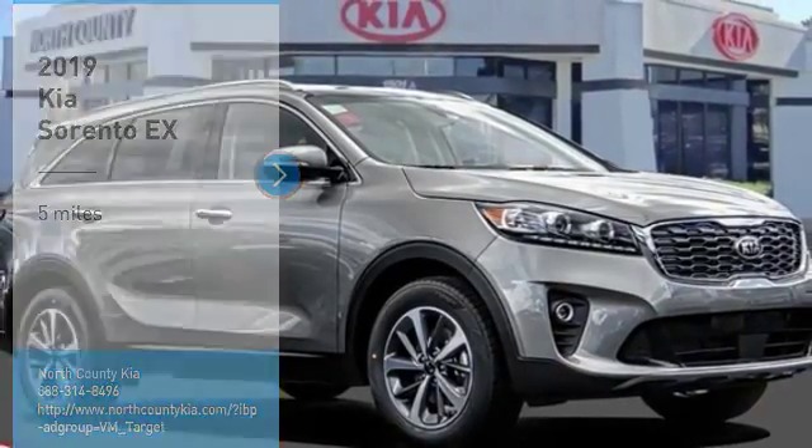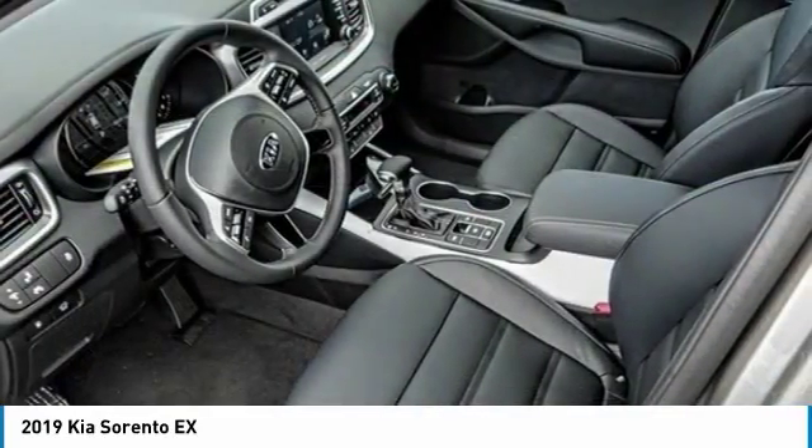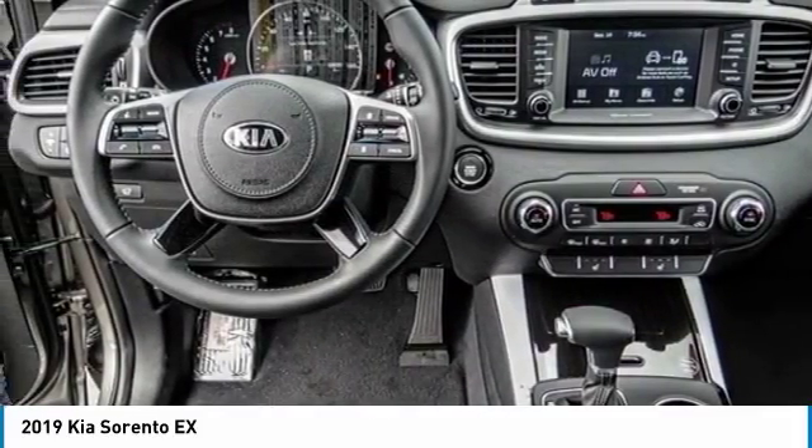You are going to love the 2019 Sorento. The Kia Sorento is a comfortable riding, powerful, compact SUV loaded with impressive standard features.